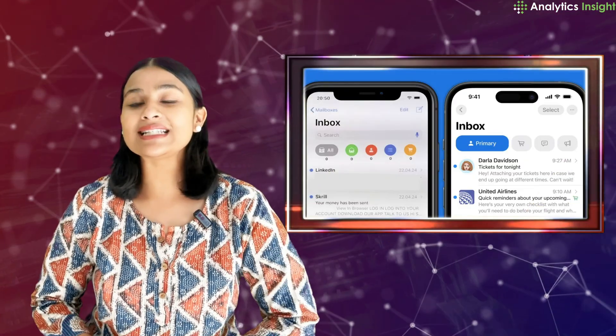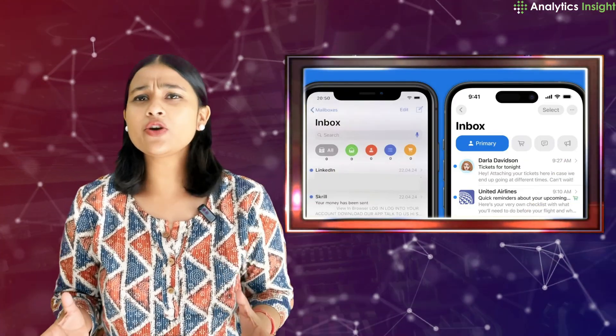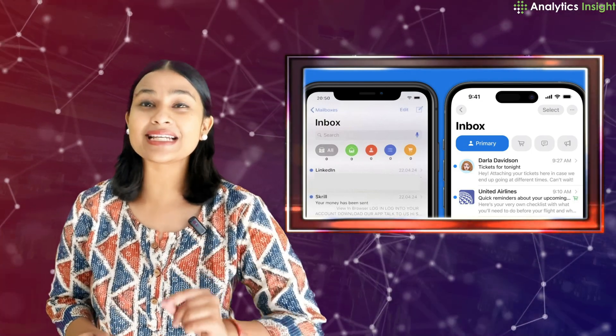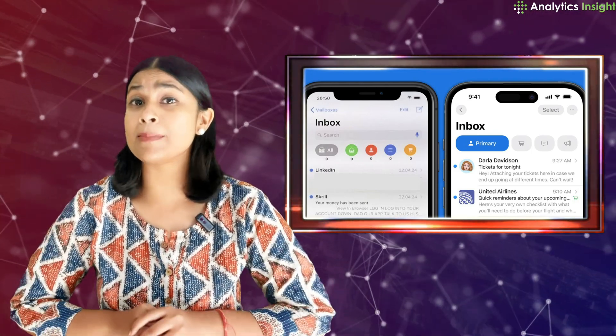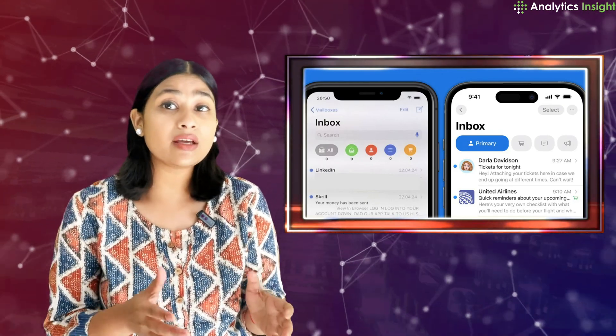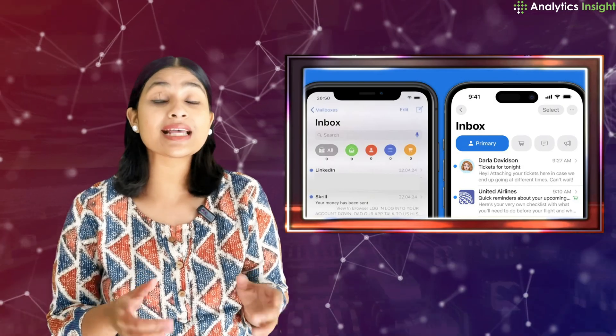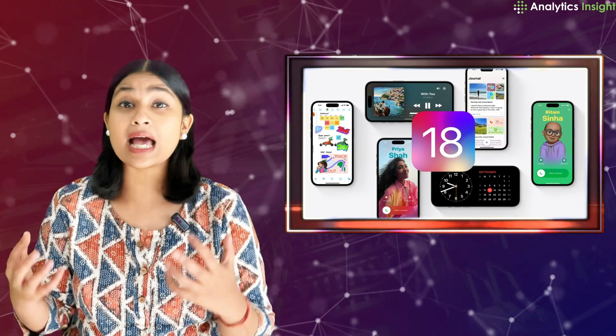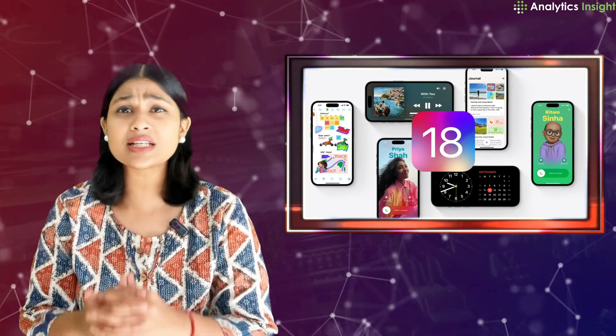Managing your emails and messages just got smarter. iOS 18 automatically organizes messages across all accounts into categories like primary, transactions, promotions, and updates — with updates across Wallet, Safari, Journal, Notes, and more. iOS 18 isn't just an upgrade, it's a complete overhaul.